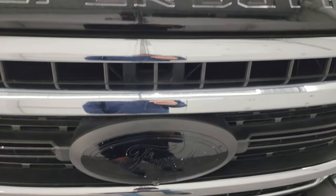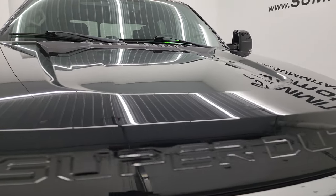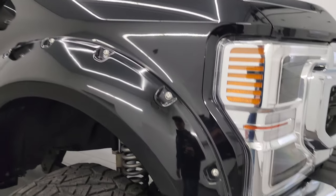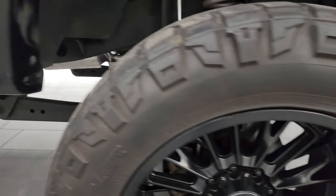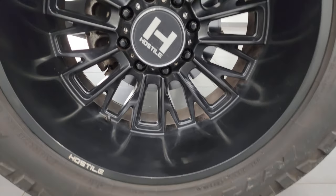You get the 360 camera on this truck. The hood is in excellent condition — I didn't see any major dents or dings. Passenger's side front fender is in nice condition as well, and the passenger's side front wheel has no major scuffs or scrapes. Looks really good.